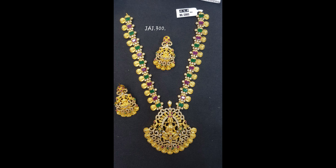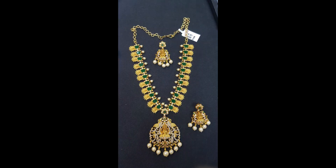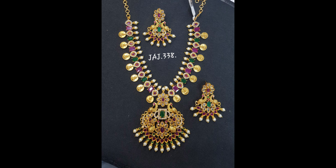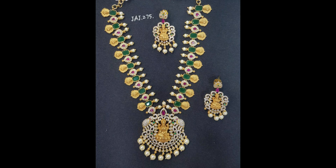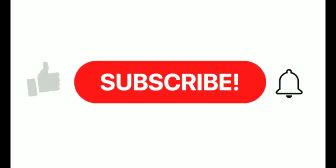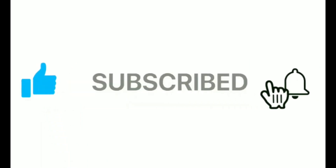The link is in the description — if you want to try this, use the link. If you like the video, please make sure to like, share, and support my channel. I will be doing more interesting videos with updated and trending collections. Thank you.